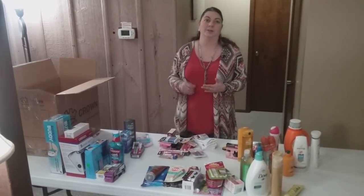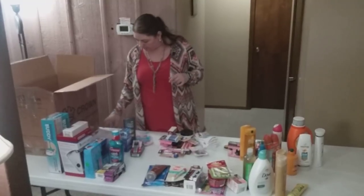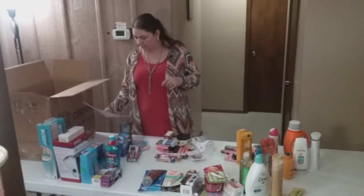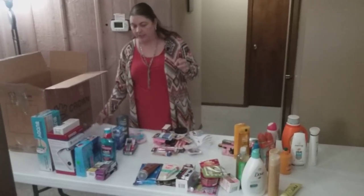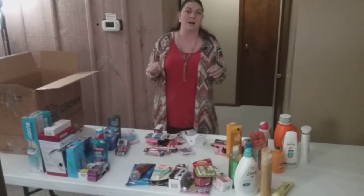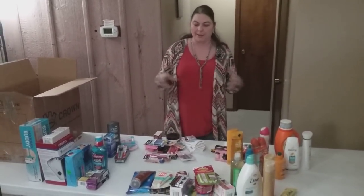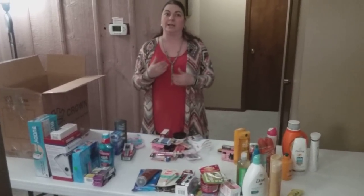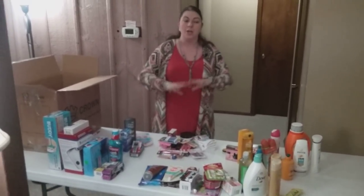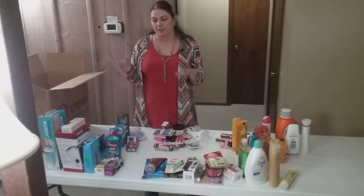Hey, Heather from Hooked on Pickin' here. This is my follow-up video to a new liquidation company and wholesaler that I've started working with: AML Incorporated or PalletBid.com. I got a miscellaneous variety box from them, which I unboxed in a previous video, but I want to give you the breakdown of how I'm planning on selling it. These are some tips and tricks of what I've kind of learned.